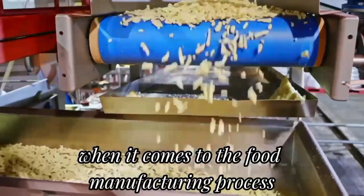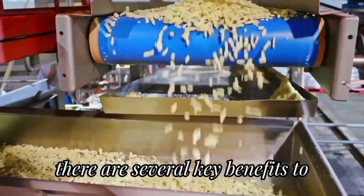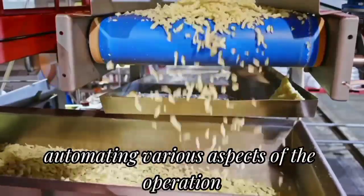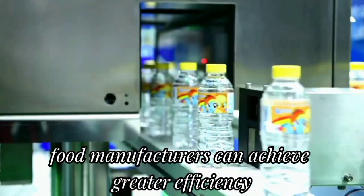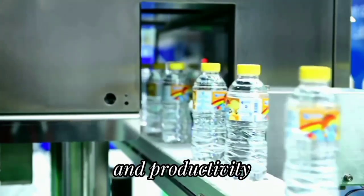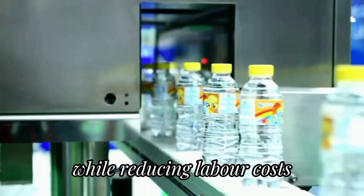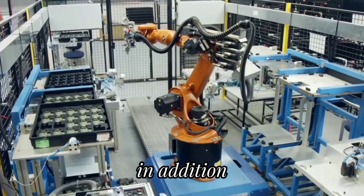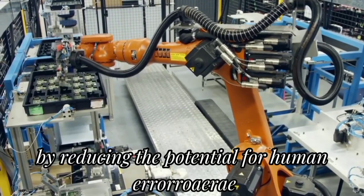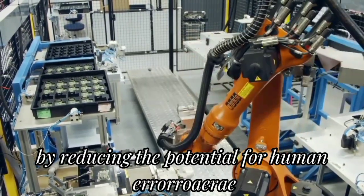When it comes to the food manufacturing process, there are several key benefits to automating various aspects of the operation. By automating certain tasks, food manufacturers can achieve greater efficiency and productivity while reducing labor costs. In addition, automation can help to improve food safety and quality control by reducing the potential for human error.